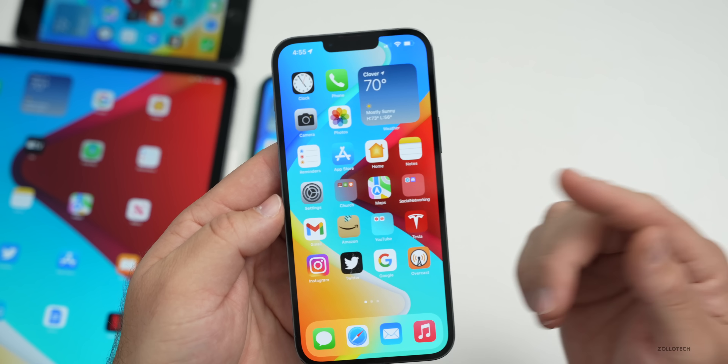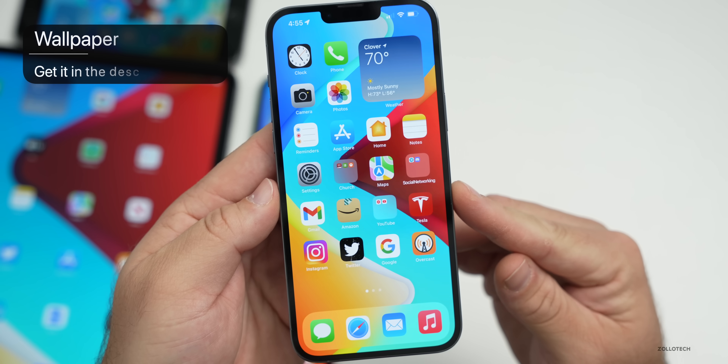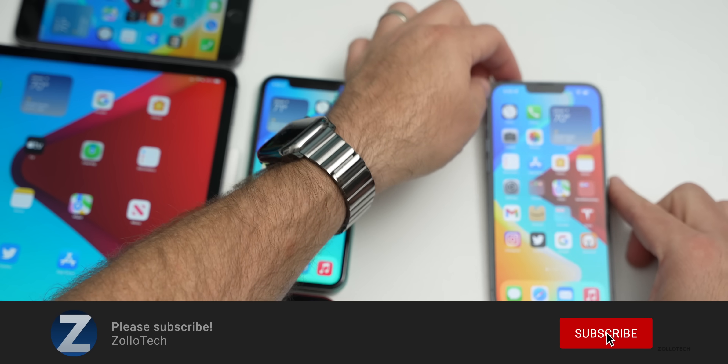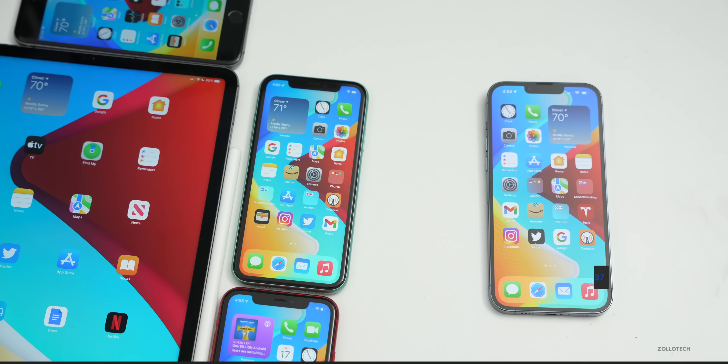If I find anything else in this update I'll mention it in a future video, and if you've found anything I'd love to hear from you in the comments below. I'll link the wallpaper in the description as always. If you haven't subscribed, please subscribe, and if you enjoyed the video please give it a like. As always, thanks for watching — this is Aaron, I'll see you next time.